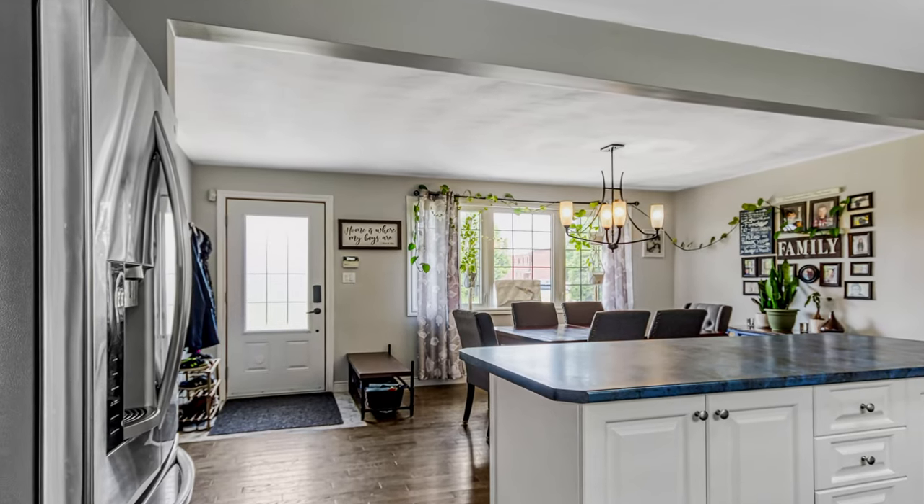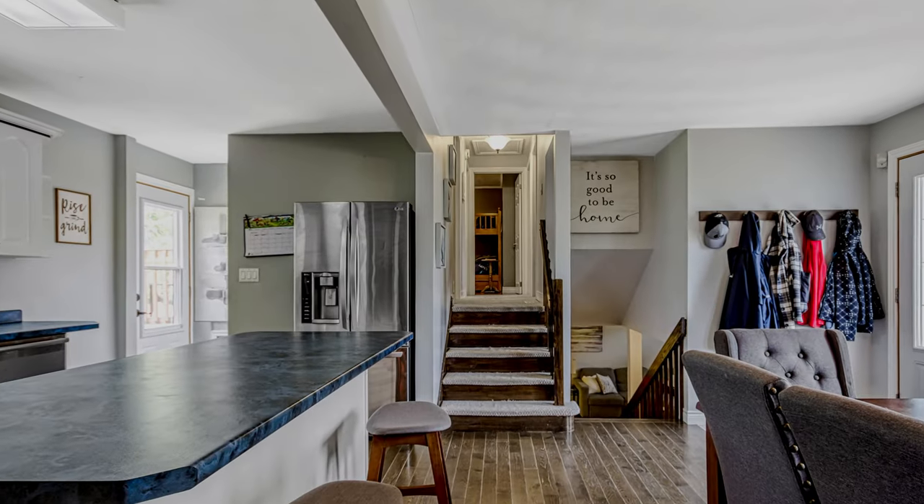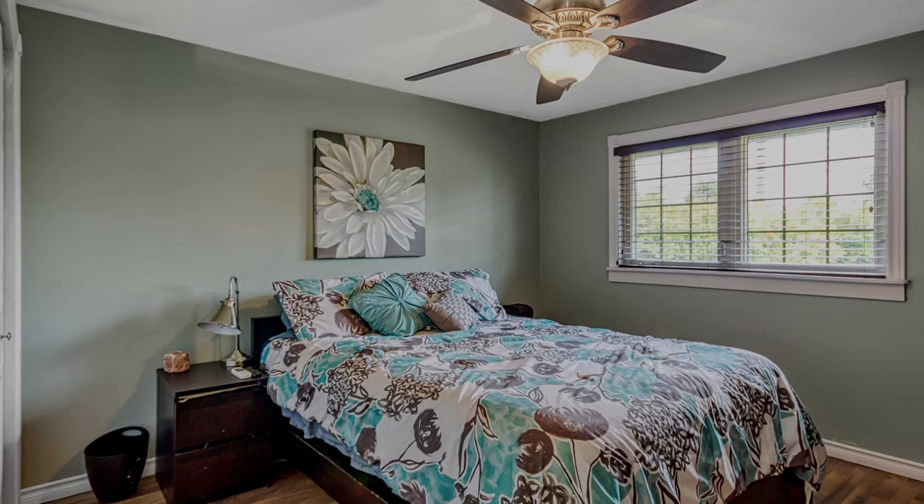Completely open living room and kitchen area with center island. Three bedrooms, two bathrooms.